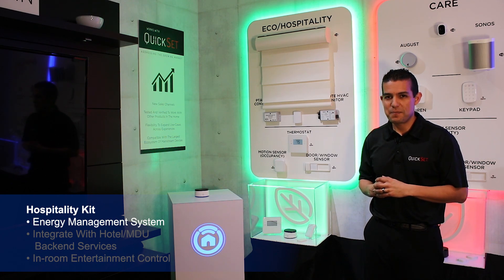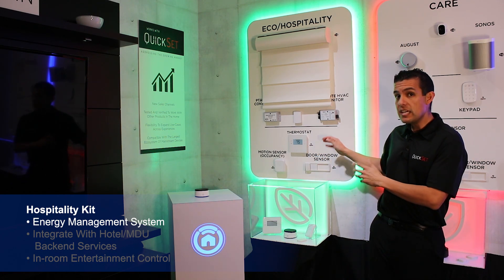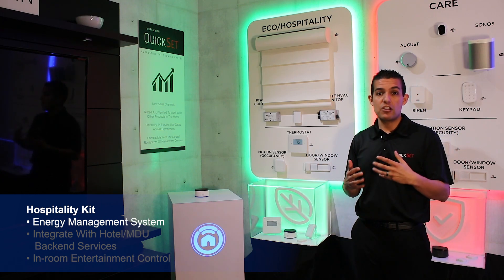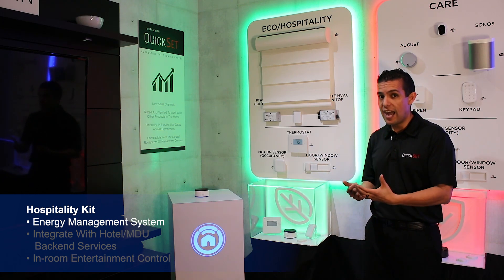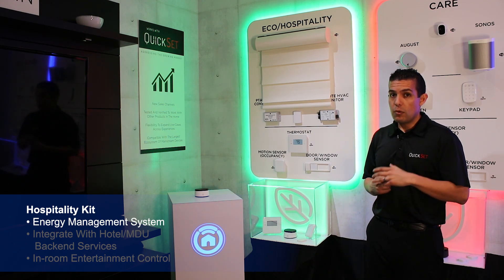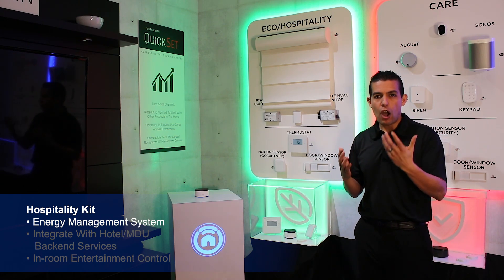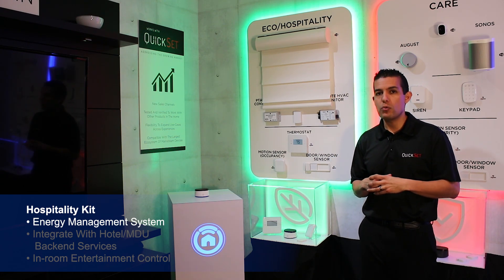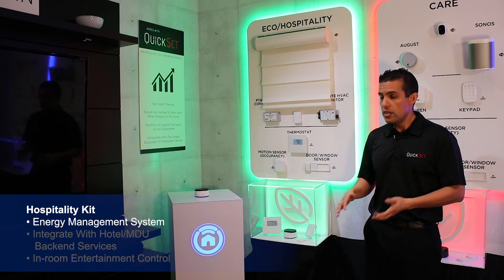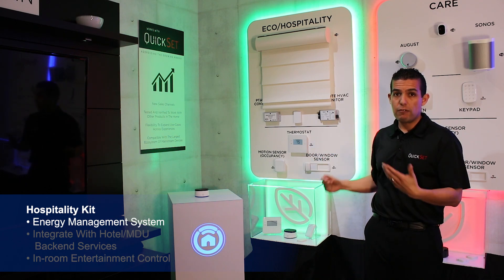Let's go over to our hospitality kit. It starts off very much the same way the eco kit does, but the eco kit is geared more toward the residential home, whereas hospitality is geared toward hotels and multi-dwelling units. Energy is one of the highest costs to maintain and run a hotel or multi-dwelling unit, so right away you already know that having this type of solution will pay for itself.